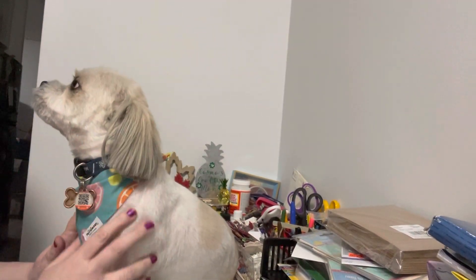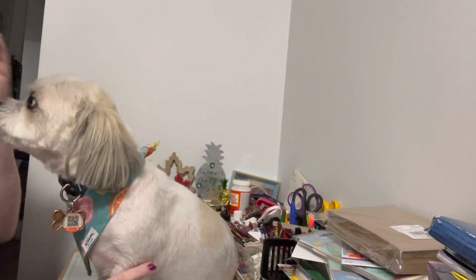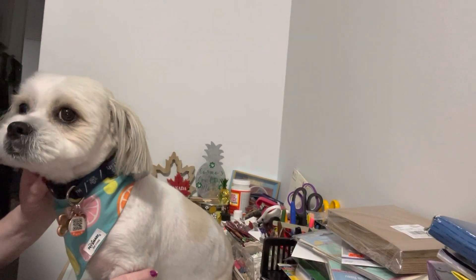Hello everyone, it's Helen and Cosmo and we are Cosmo's Crafty Mom. Today we're going to share a quick haul from Michaels — it's some of the Christmas clearance stuff we got on sale, so it's only a few items, so let me share.